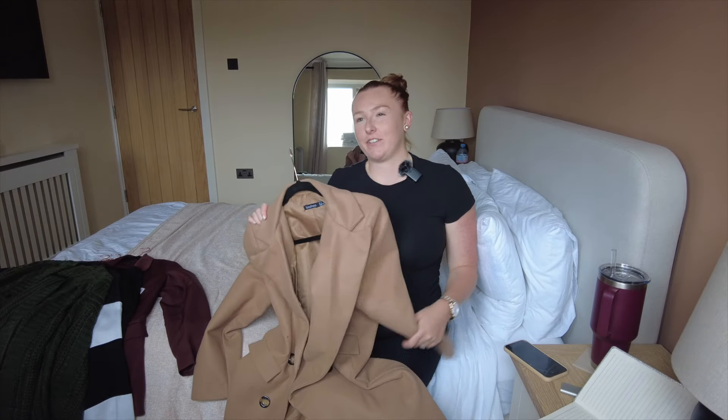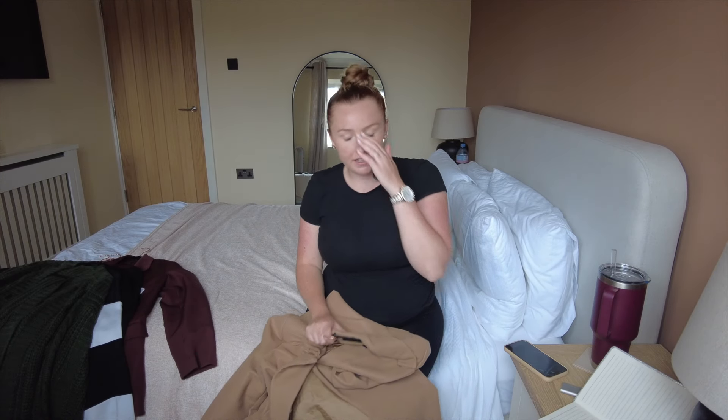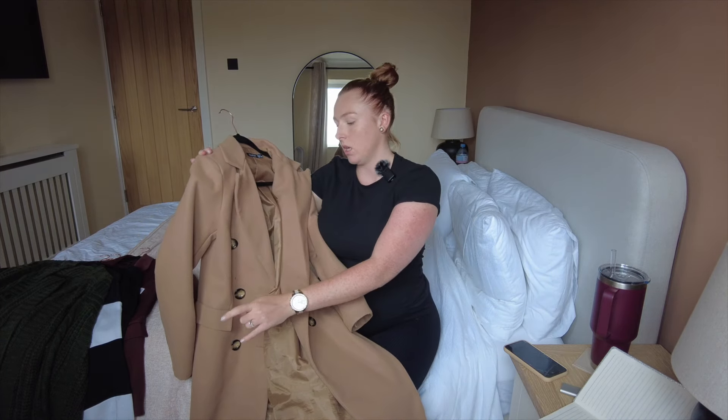My third coat is a trusty old trench coat — I've actually had this for about two or three years. It's a plain camel trench coat, just your classic style, and I got it from Boohoo at a good price. It's great for when you want to look a bit dressier or more formal. Last year I loved wearing it with leggings, a top, ankle socks, and nice trainers — such a nice vibe.